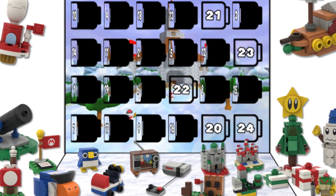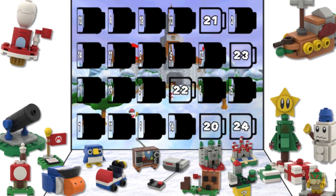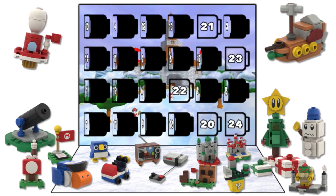And that is day 19 of my custom LEGO Super Mario 2022 Advent Calendar set. Only 5 days to go until Christmas!